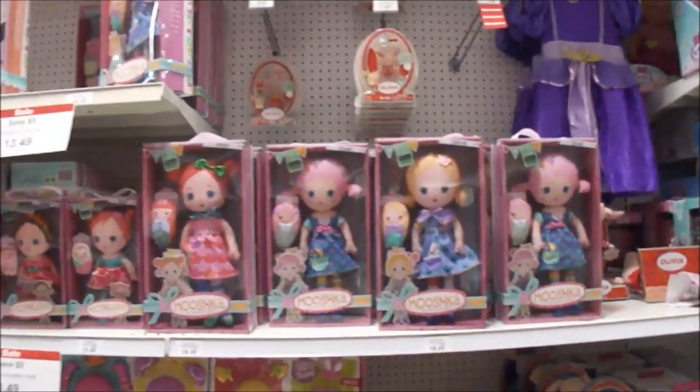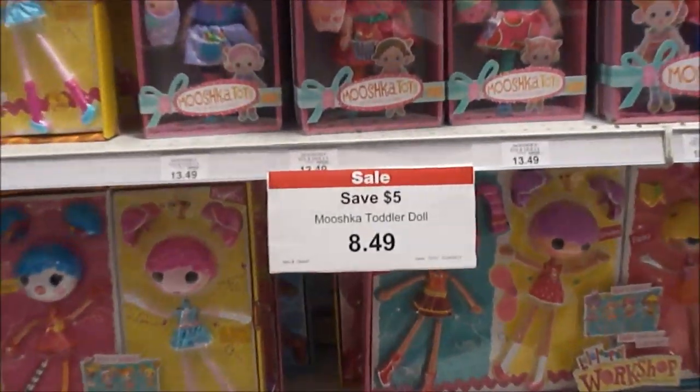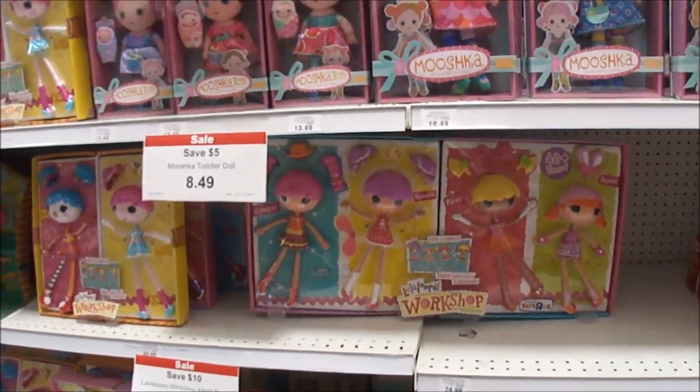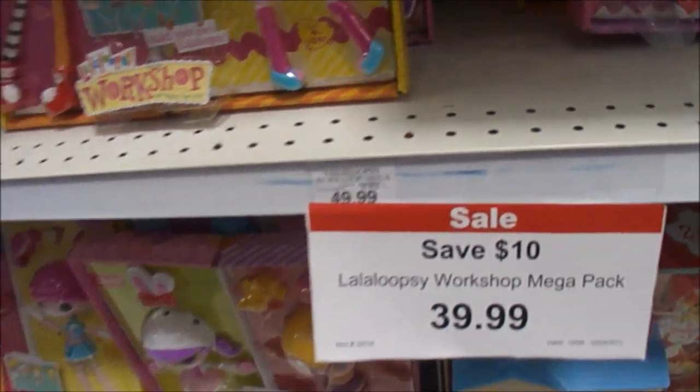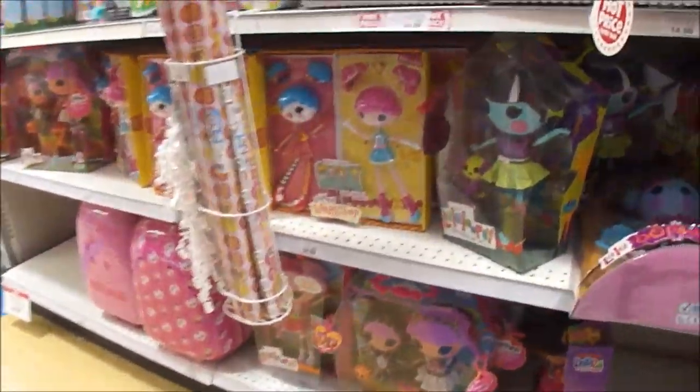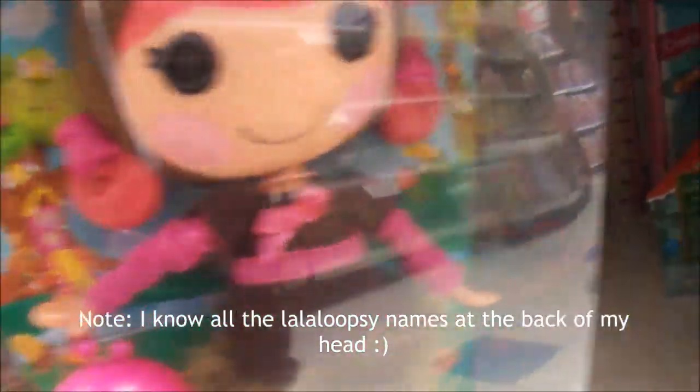Where are the Lollipsies? Oh, look, it's right here. A whole bunch of Mushka! And it's $8.49 here. The biggest workshop pack, only at Toys R Us, is here - save $10. This workshop mega pack is $39.99. They have Scrap Stitch and Sew, Haley Galaxy, Teddy Honey Pots, another Haley Galaxy, and more workshops behind here.